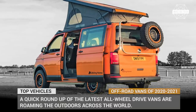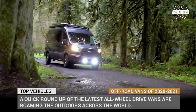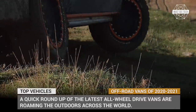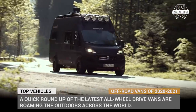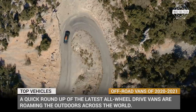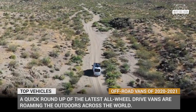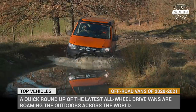The variety of modern off-grid recreational vehicles is truly massive. But out of this bunch, we should single out off-road capable camper vans that possess the comforts of fully-fledged motorhomes and merge them with a unique all-terrain agility. Today I would like to feature a quick roundup of the latest all-wheel drive vans that are roaming the outdoors across the world, letting adventurers escape from the troubles of everyday life.